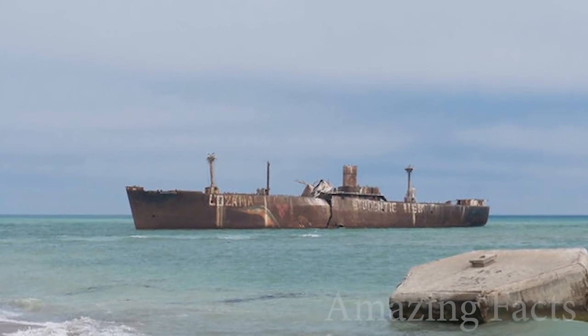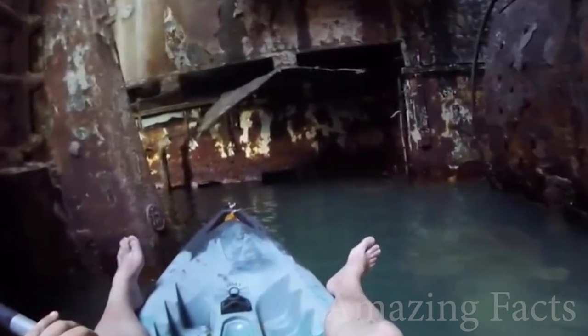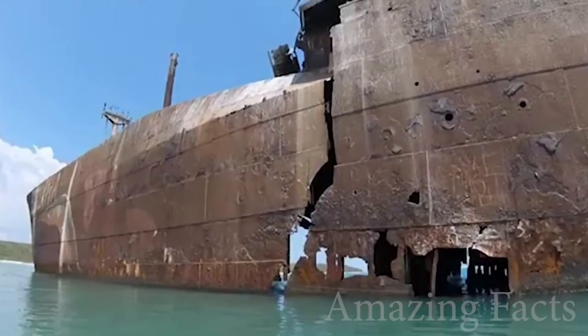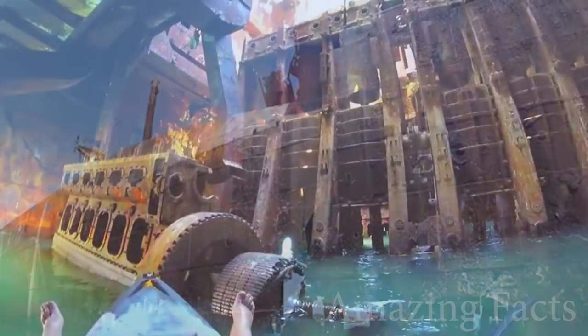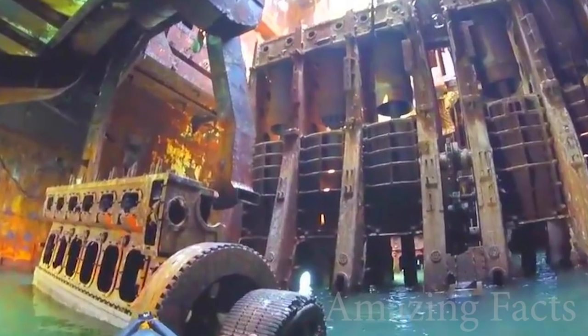But right now, you can still see the remains of the Evangelia if you're willing to travel to the Black Sea. It's in very good condition, considering the ship ran aground in 1868. Sooner or later, the sea will claim it as its own, but until then, enjoy the rusted metal, I guess.